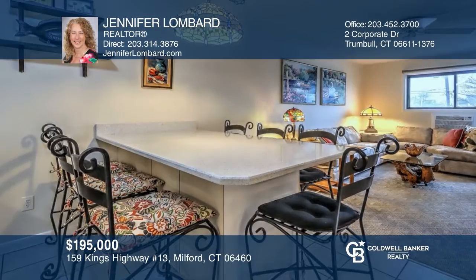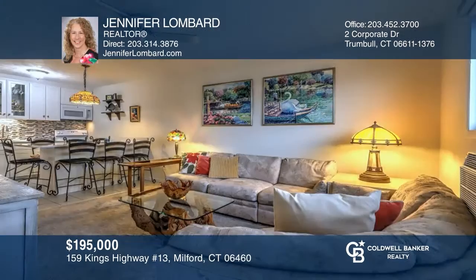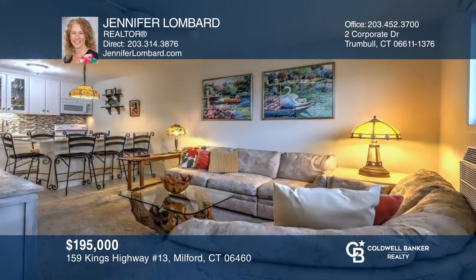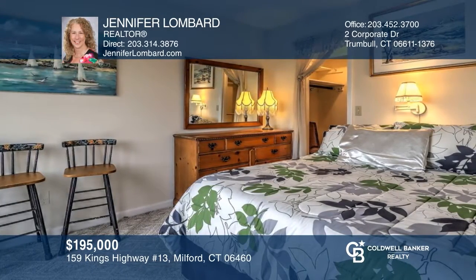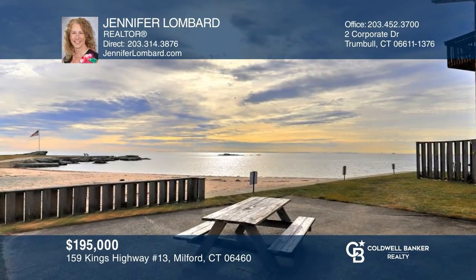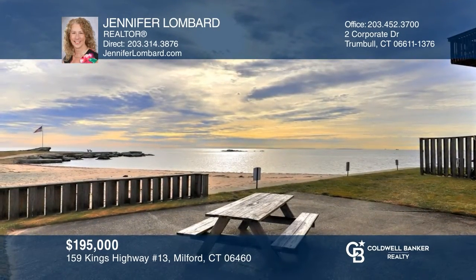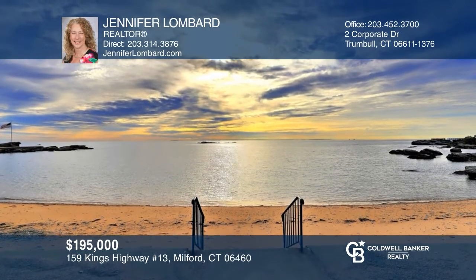Welcome to Pelican Cove West, Woodmont's only oceanfront condos. This beautifully decorated second-floor unit boasts a recently renovated kitchen and a large deck with ocean views. This one-bedroom, one-bath unit is located close to a private sandy beach, walking and biking paths, shops, restaurants, and the train station. Jennifer Lombard can tell you more.